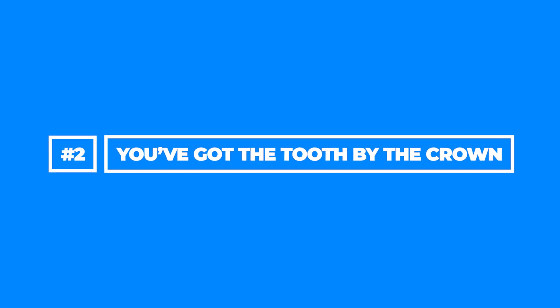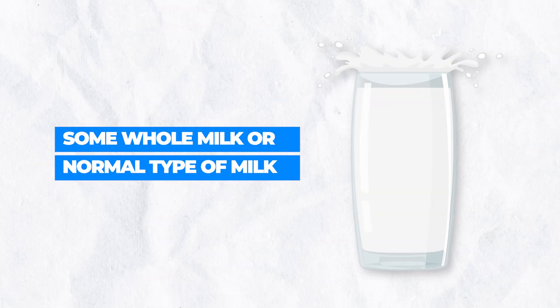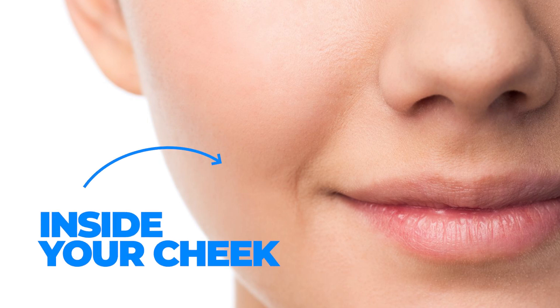Step number two: you have that tooth by the crown portion. You want to very lightly rinse it off — not too hard. You want to lightly rinse it off, because you don't want to disturb the cells that are still in that tooth. And if possible, if you can still put the tooth back into where it came out, that would be your best option. If you can do that and the tooth is relatively clean, try to put it back in. If you cannot do that, you may want to find some whole milk or normal milk to put the tooth in. Or if you feel brave, you can put the tooth in the vestibule — the side portion of your mouth, in your cheeks. But disclaimer: make sure not to swallow the tooth.